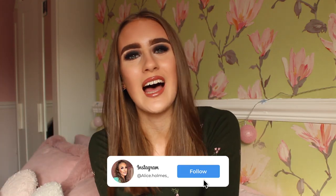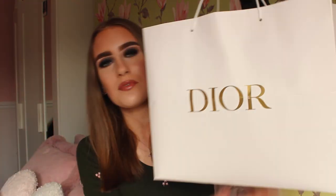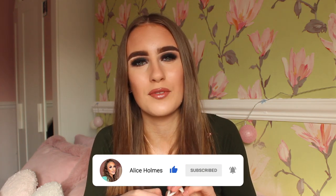Hey everybody, welcome back to my channel! As you can see by the title of today's video, I am actually reviewing the most beautiful bag in the world. I'm really excited because it is actually something from Dior, from the shop Coebags. I did actually review one of their other bags a couple of months ago.